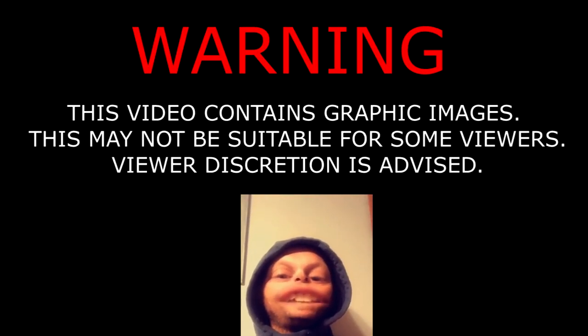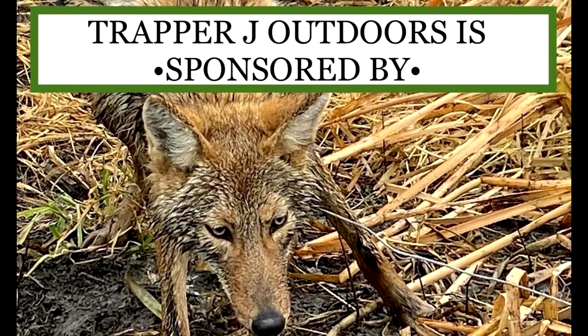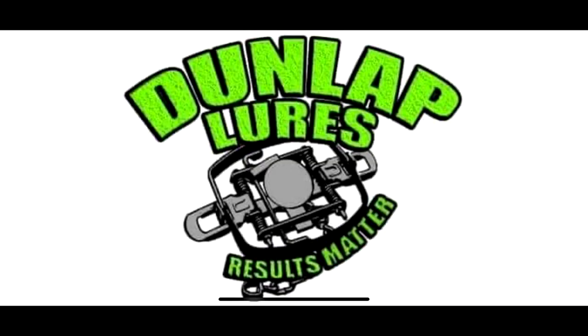Warning — this video contains graphic images that may not be suitable for everyone. Viewer discretion is advised. We kill shit here. Trapper and Jay Outdoors is sponsored by Duke Traps, Wildlife Management Equipment, and Dunlap Lures — results matter.